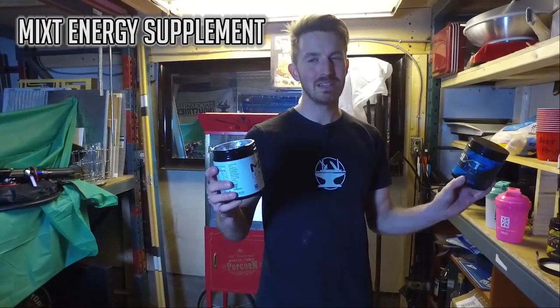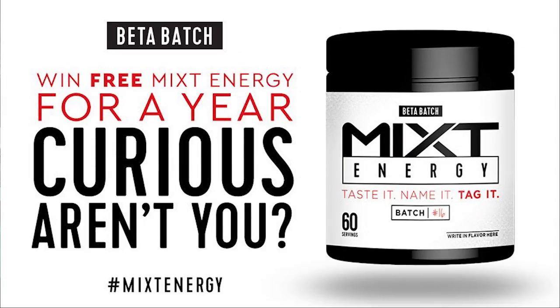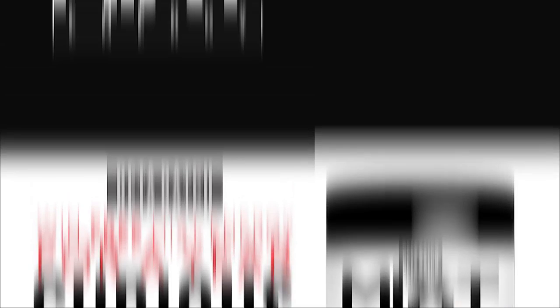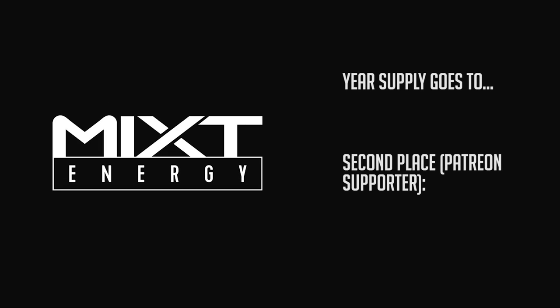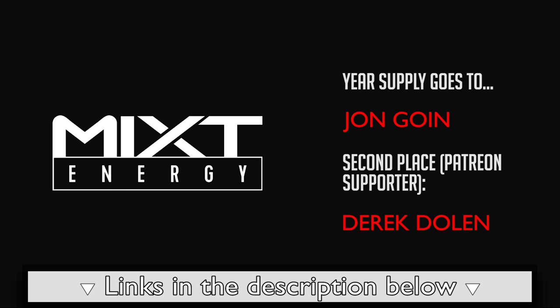Stay tuned on the channel and make sure you have notifications turned on. You're not going to want to miss it. In our last project update video, we announced a Mixed Energy giveaway. It's time to announce the winners. The winner of the year's supply goes to John Goen, and our bonus winner from our Patreon page goes to Derek Dolan. If anyone else is interested in trying out Mixed Energy, we have links in the description below. Make sure you watch all project update videos for future giveaways.